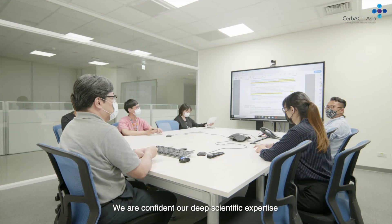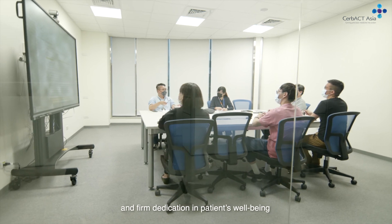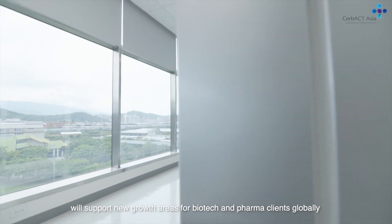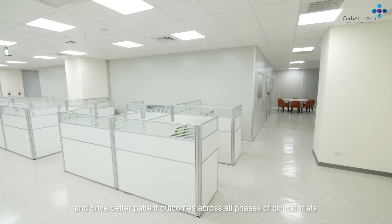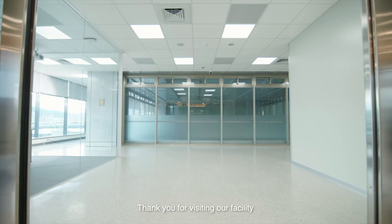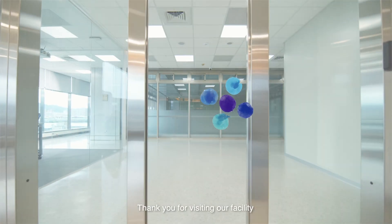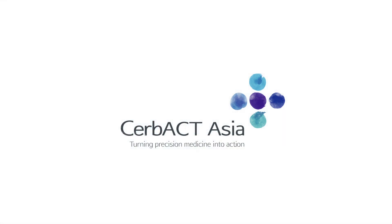We are confident our deep scientific expertise and firm dedication in patients' well-being will support new growth areas for biotech and pharma clients globally and drive better patient outcomes across all phases of clinical trials. Thank you for visiting our facility, CERBACT Asia — turning precision medicine into action.